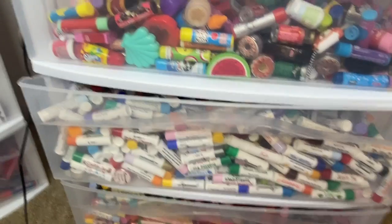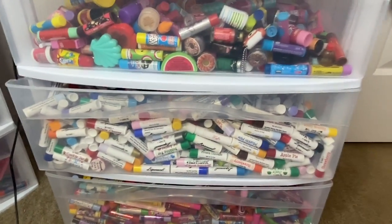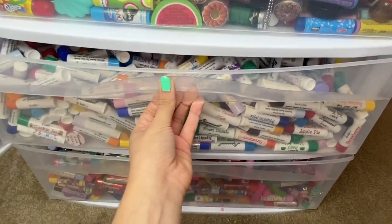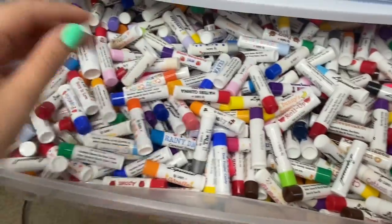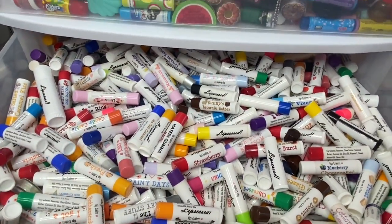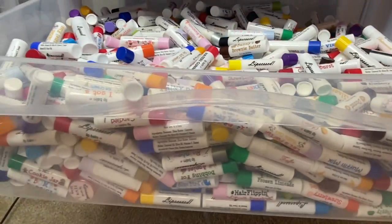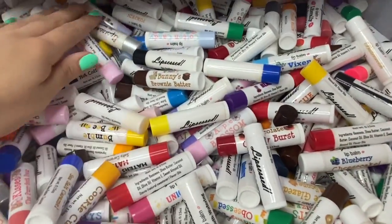So if you're still watching this, I want you to comment 'watermelon sugar' in the comments below because I've been filming for a while now. Now we're moving on to the middle drawer, and this is my favorite drawer of all because it contains my Lip Cest lip balms. I am the creator of this brand, so this whole entire drawer is filled with lip balms that I made myself.